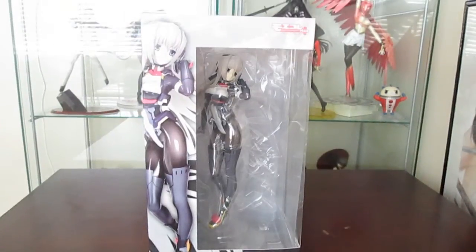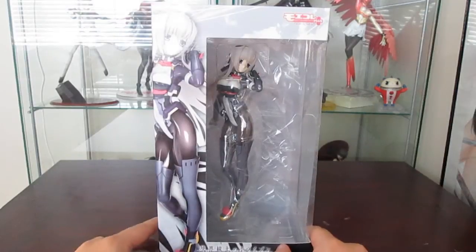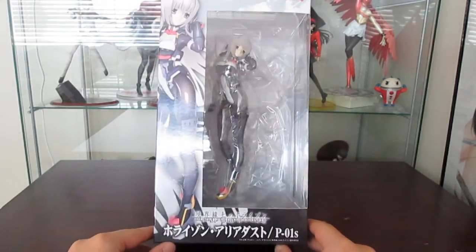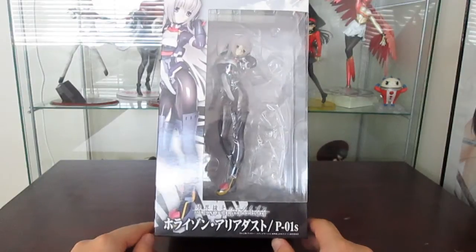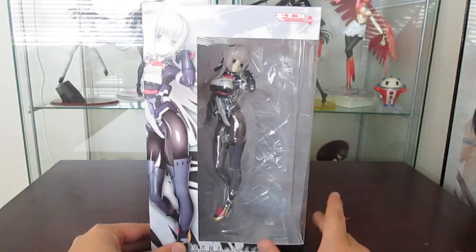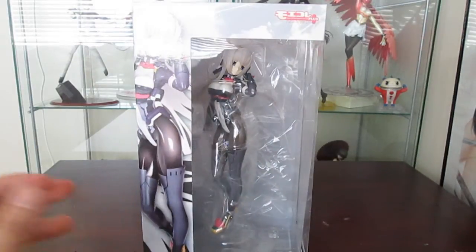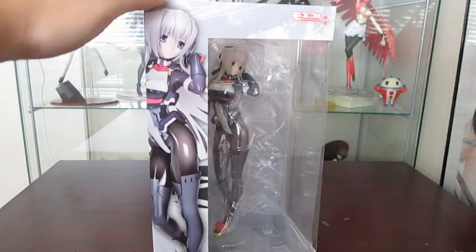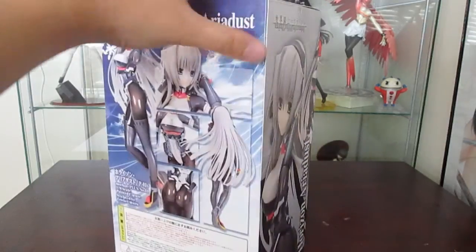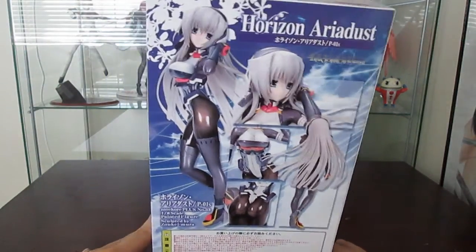I have unboxed and unwrapped the figure, and as you can see this is Horizon Ariadust from Kyoukai Senjou no Horizon, also known as Horizon in the Middle of Nowhere. This is an exclusive figure, which is why I ordered it from Nippon Yasan — I believe Mio Boutique and other proxy websites also had her. This is a figure by Vulx, and this is actually my first figure from Vulx.